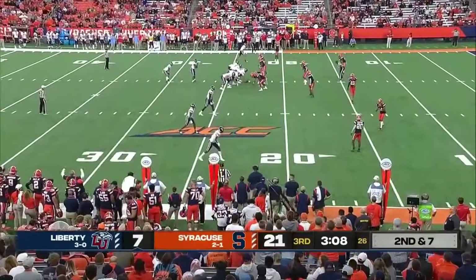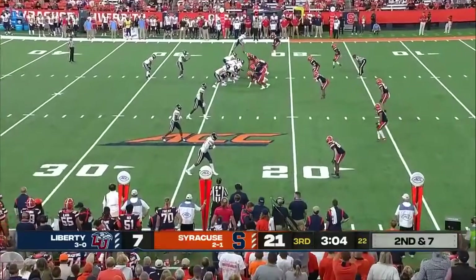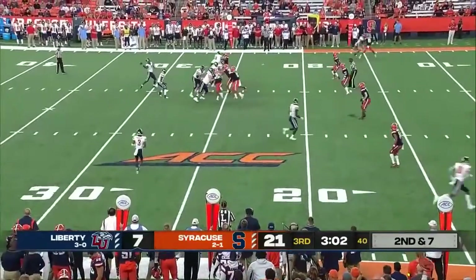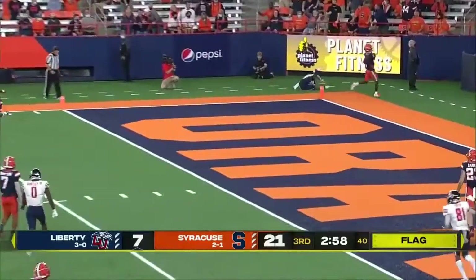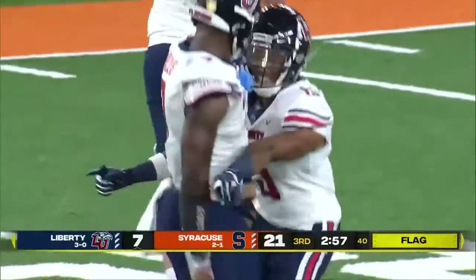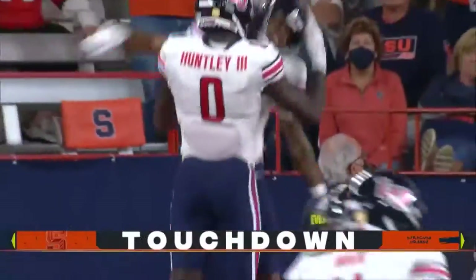They're doing such a good job to start drives — they've been getting a lot of three and outs. Now a little fatigue might be setting in. Free play, flag flies, Willis goes deep, end zone — touchdown, Flames. C.J. Daniels had two scores last week; he's got one tonight at the Dome. Flames right back in it.